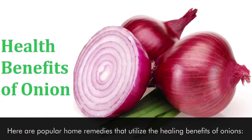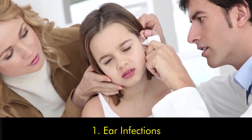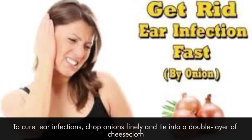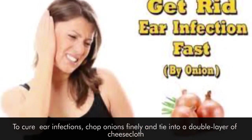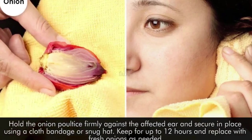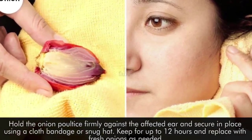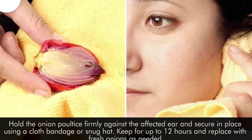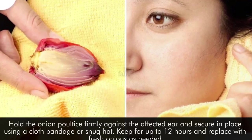Here are popular home remedies that utilize the healing benefits of onions. Number one: ear infections. To cure an ear infection, chop onions finely and tie into a double layer of cheesecloth. Hold the onion poultice firmly against the affected ear and secure in place using a cloth bandage or snug hat. Keep for up to 12 hours and replace with fresh onions as needed.